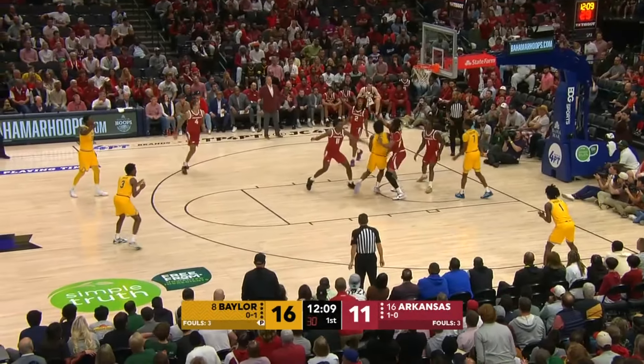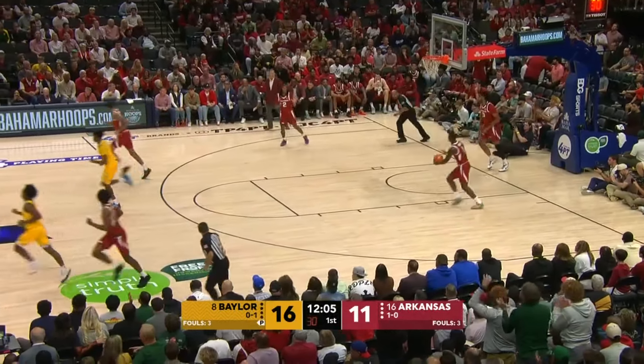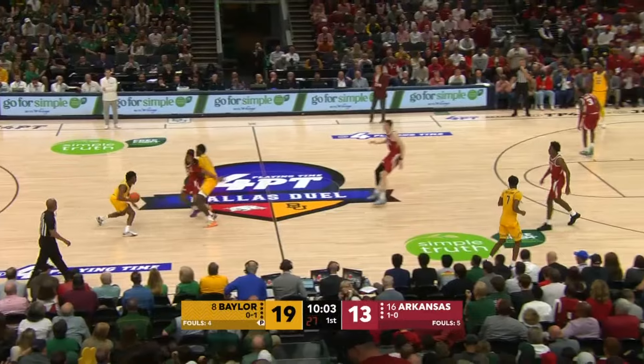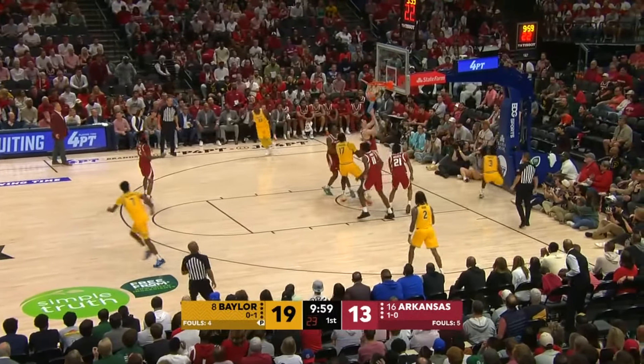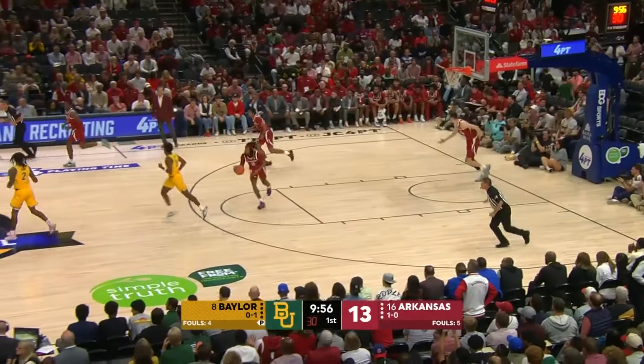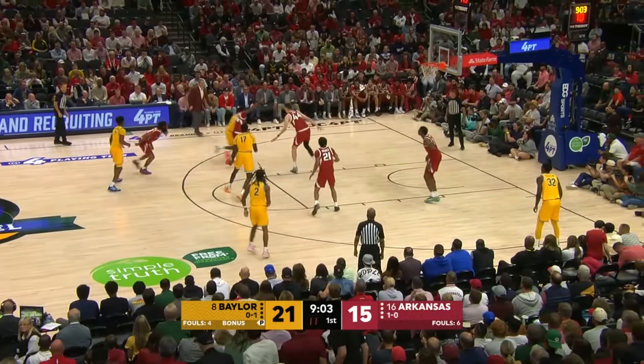O'Meara showing his strength, hits his own miss. He is just too tough inside — he just wears you out with effort. Roach trying to get downhill quickly — look at him getting all the way to the rim. I'm telling you, the speed of Baylor guard play. Roach in and out, trying to set up the offense.